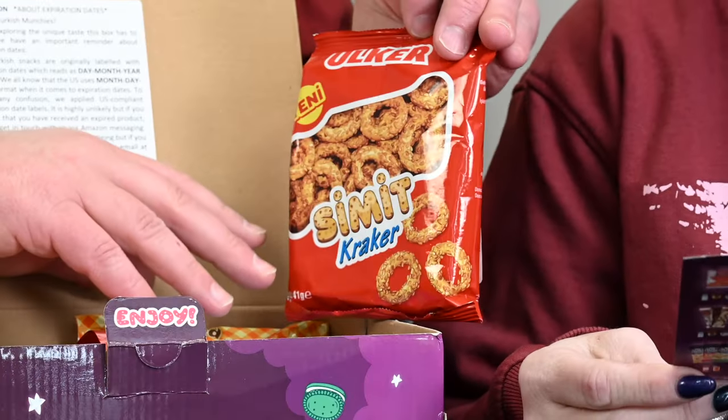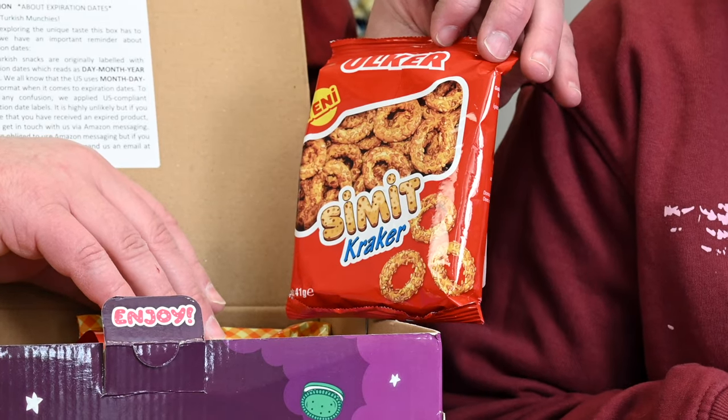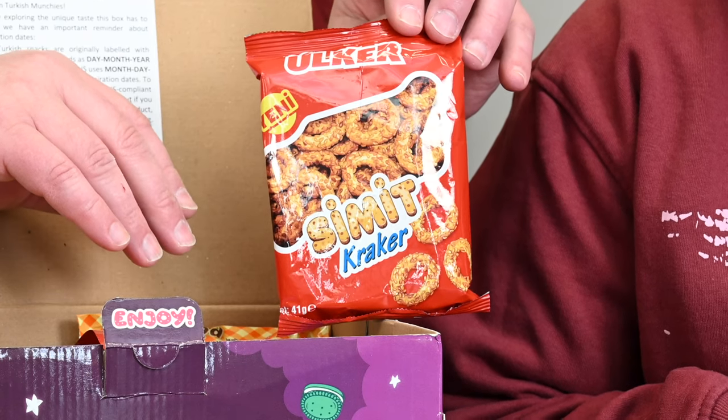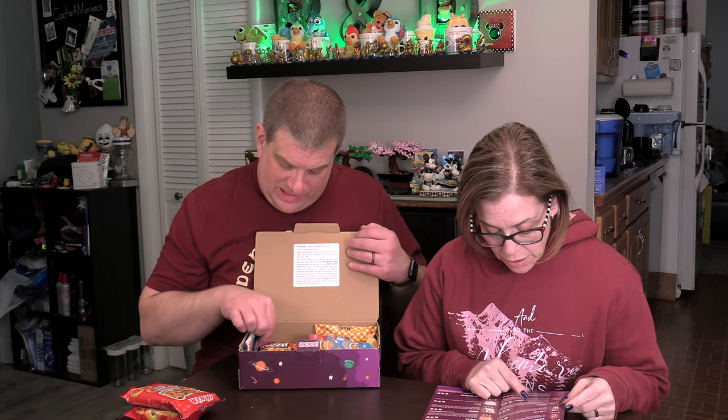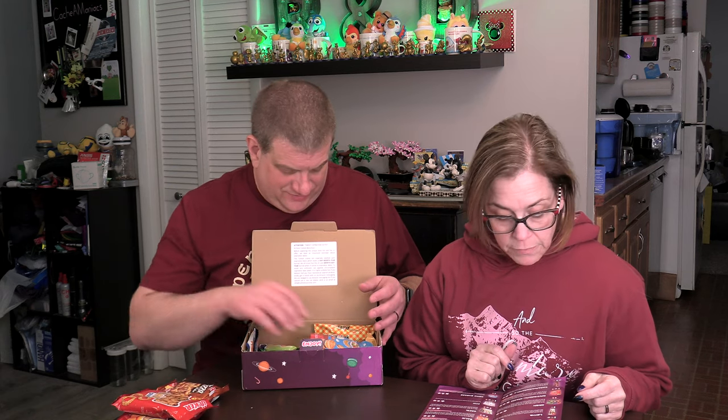Then there's something called Susami — it's sesame crackers. Turkish people love sesame; almost all their bagels are covered with sesame, which they call geverk, meaning crispy, or simmet. And then we've got pizza crackers, so that's all savory.